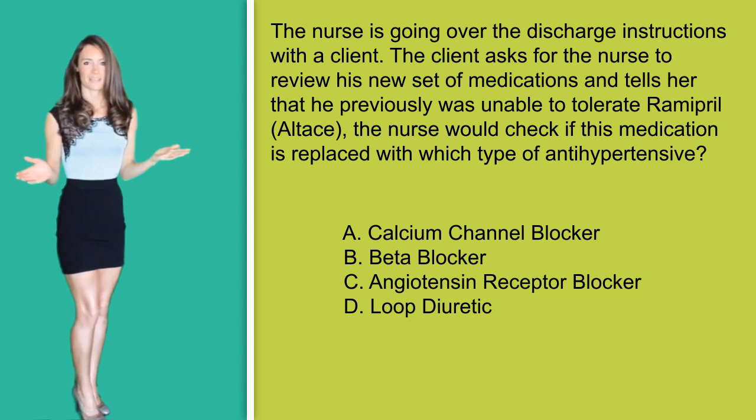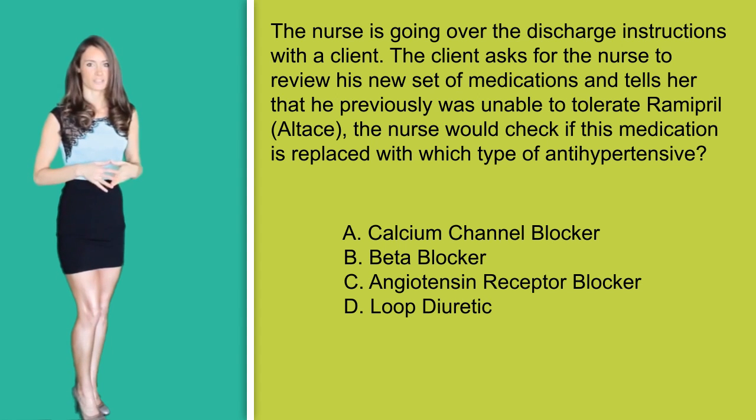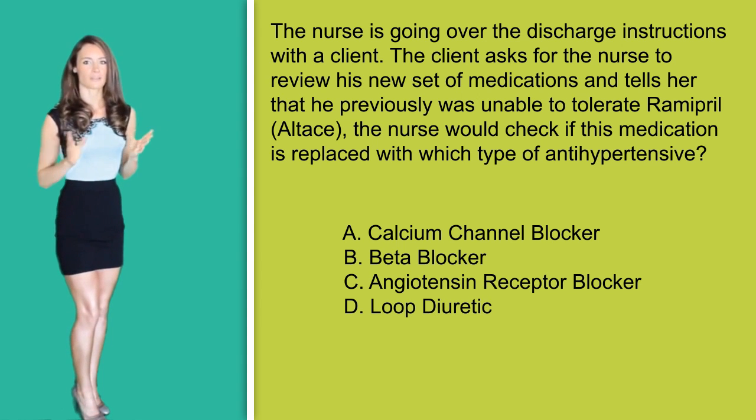Looking at these answer options: Option A, calcium channel blockers can be used for blood pressure reduction, however not to replace Altace. This question is trying to see if you remember something else though. Option B, beta blockers — this medication is rarely given on its own because it is not considered a first line defense for blood pressure. It would not replace Ramipril.